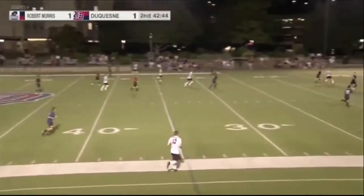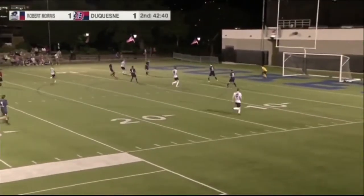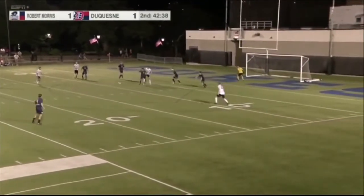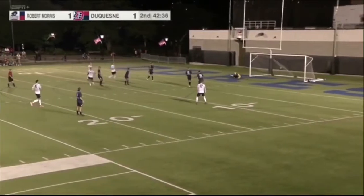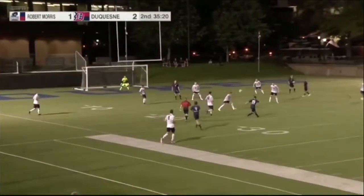Now we'll jump into the second half where things got pretty exciting. Here we see Duquesne and Robert Morris tied up at one with 42 minutes left in the second half. A lot of ball movement here by Duquesne — a long shot on the ground, past Winterfonte. That'll be a goal by Noah Mehta.